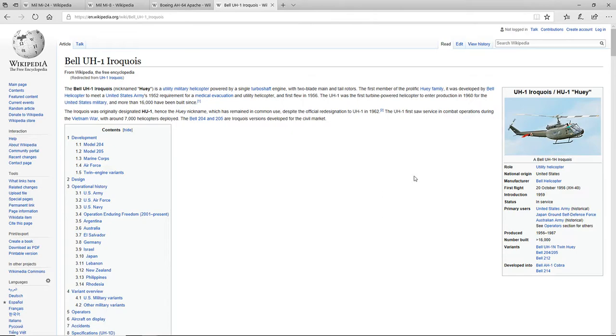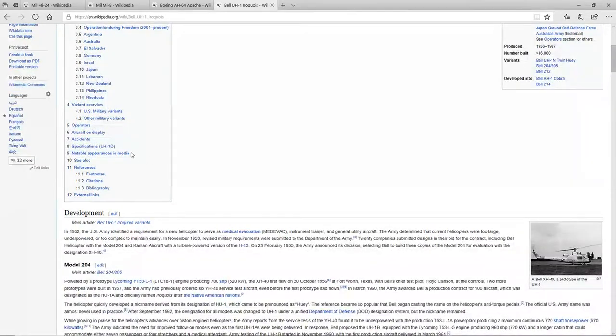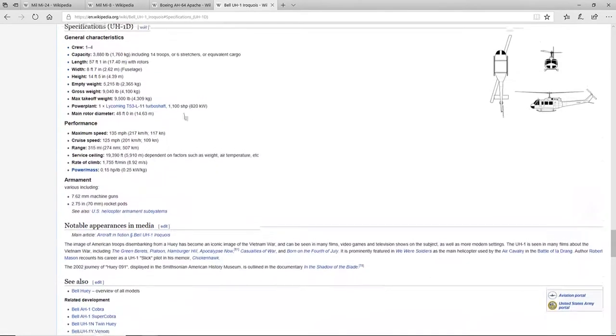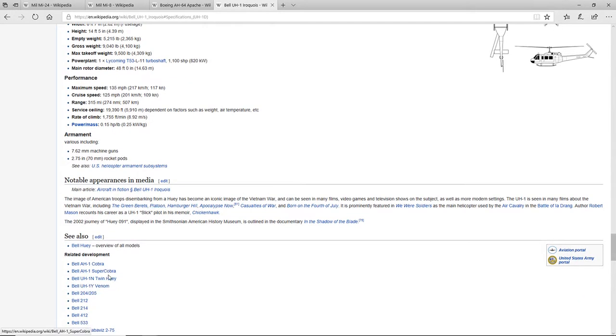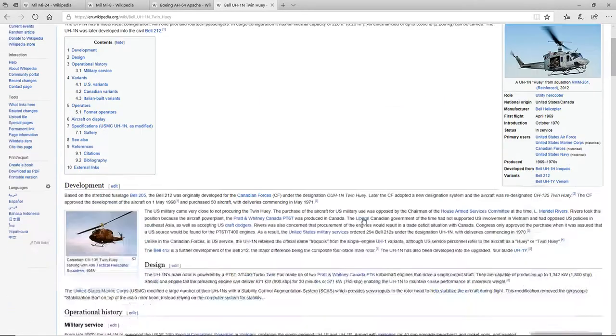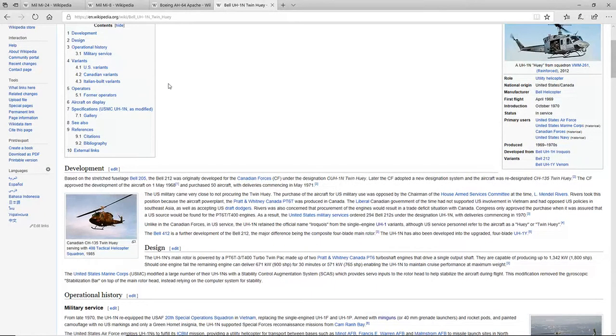And then the Bell UH-1 Iroquois, which could be added as an unguided rocket attack aircraft. It could carry machine guns and 70mm Hydra rocket pods, which could work really well. Or, instead of that, we could have the Twin Huey, which is a Huey with twin turbine engines. I think it has the same amount of armament, but I'll have to check that out.